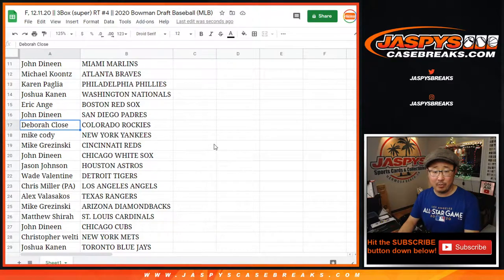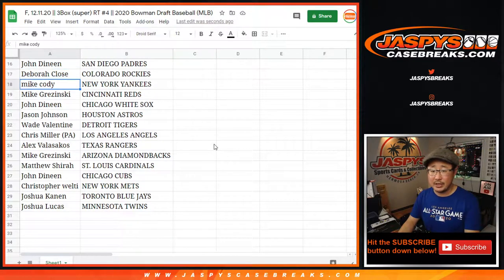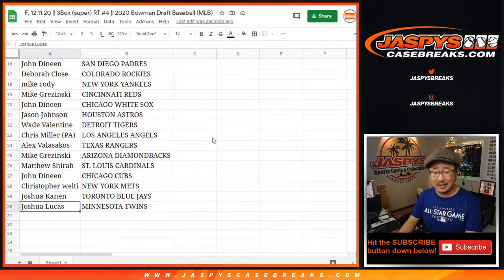Josh with the Nats, EA with the Red Sox, John with the Padres, Debra with the Rockies, Mike Cody — you got the Yankees, Mike with the Reds, John with the White Sox, Jason with the Astros, Wade with the Tigers. Chris with the Angels, Alex with the Rangers, Mike with the Diamondbacks. Matthew with the Cardinals, John with the Cubs, Chris with the Mets. Josh K — Blue Jays, Josh L — Minnesota Twins.